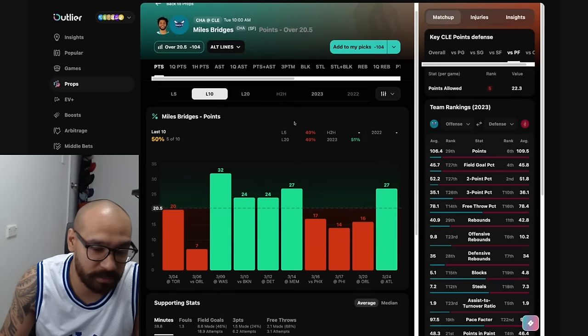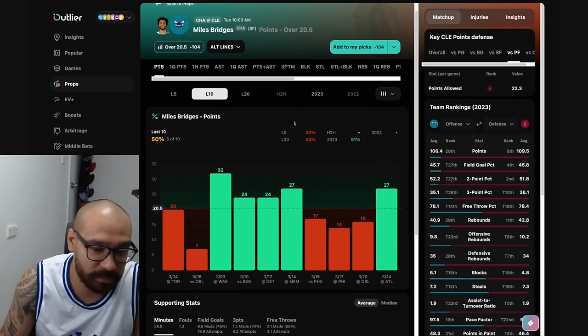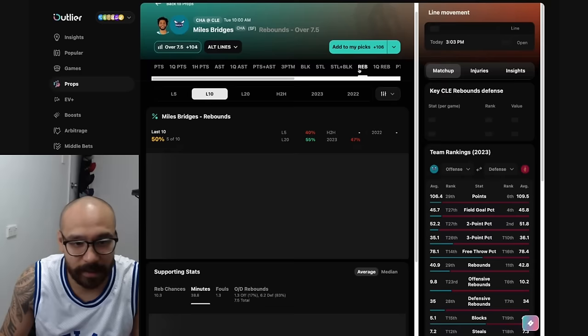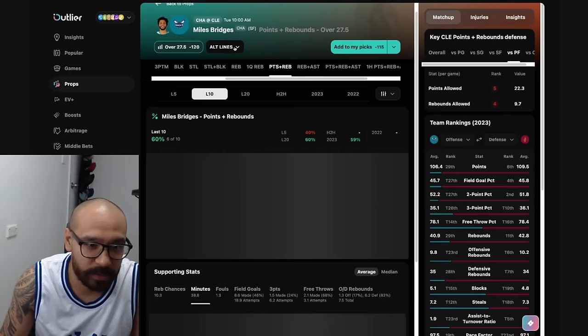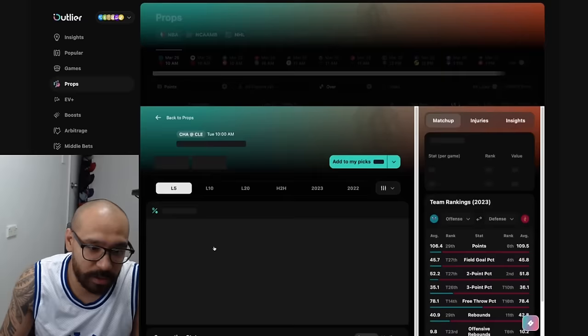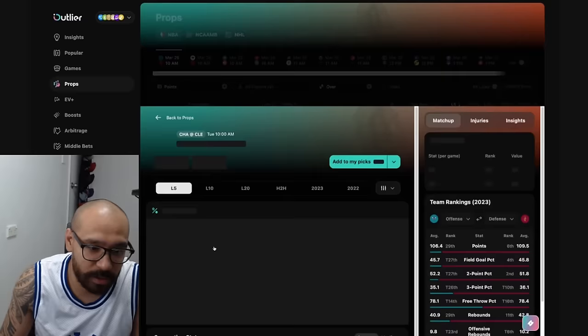Jumping into the Hornets — starting with Miles Bridges. His points line is 20 and a half. Tough matchup here against Cleveland. He's covered in five out of his last 10. He's yet to verse the Cavs since his return from suspension. Assist-wise, three and a half — six out of his last 10. Rebound-wise, seven and a half — five out of his last 10. He does have a difficult matchup for points and rebounds. You could potentially look at the under for his points plus rebounds at 27 and a half, but he's cashed the under in only four of his last 10. He does have a difficult matchup though.